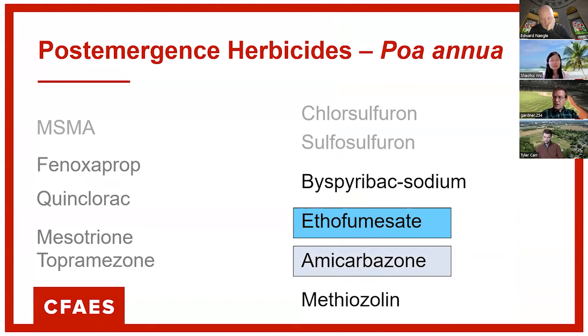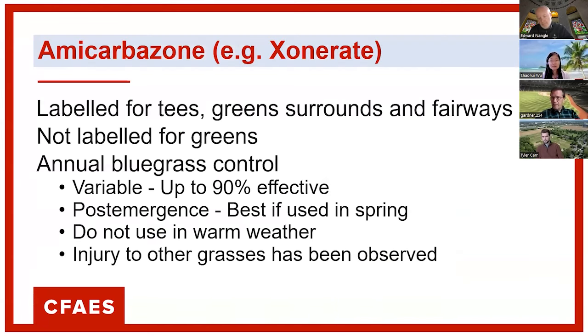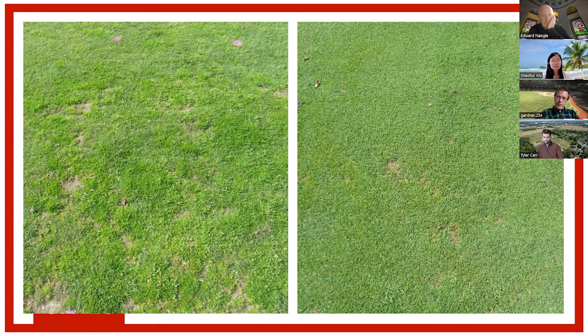Annual bluegrass is one of those species, and we do have some selective options depending on where you're trying to manage it. Ethofumesate has been around a long time. Amicarbazone, methiazolin if you're on golf courses, and bispyribac-sodium — which was on the market, then off, and is now back on the market — are options. Amicarbazone, or Exonerate, is labeled for basically everywhere except greens for annual bluegrass control. The control is somewhat variable, but in some trials we've seen up to 90% control. Timing is everything — there's a specific schedule using degree days to time your first application. You can theoretically get really good control, and it is labeled for high-cut turf.